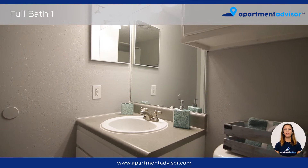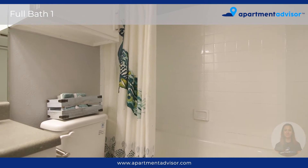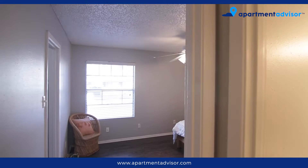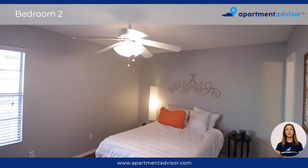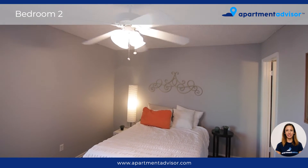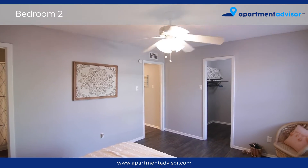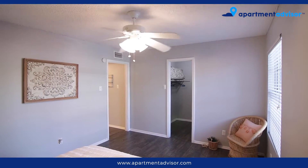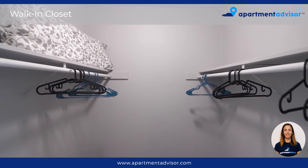Down the hallway you'll find the versatile bathroom which offers a bathtub with a white tile surround. You'll love the spaciousness of the second bedroom with plenty of space for all of your favorite furnishings. This bedroom also offers a large walk-in closet with built-in shelving.